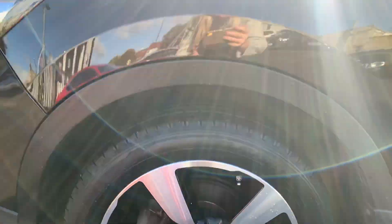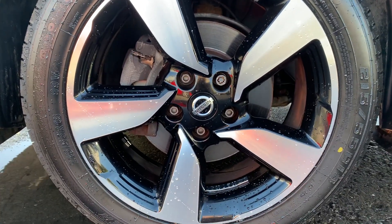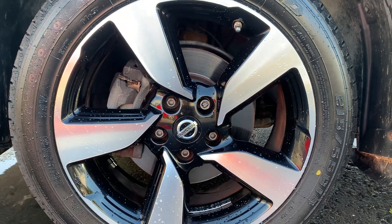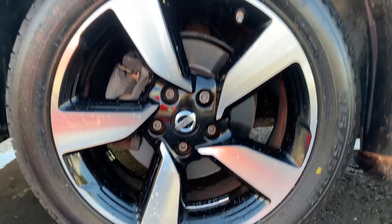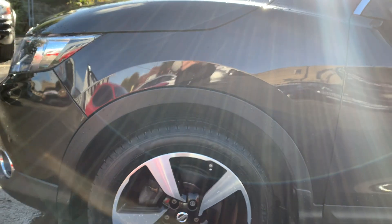If we take a look down here, we can see that the car has been fitted with 18 inch 5-spoke alloy wheels. These have also been finished with a two-tone detailing, and all of these are in excellent condition.